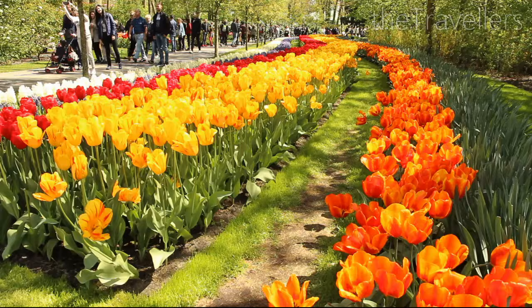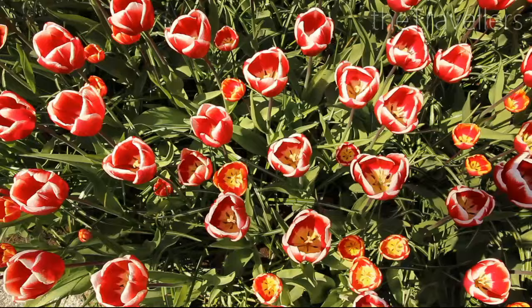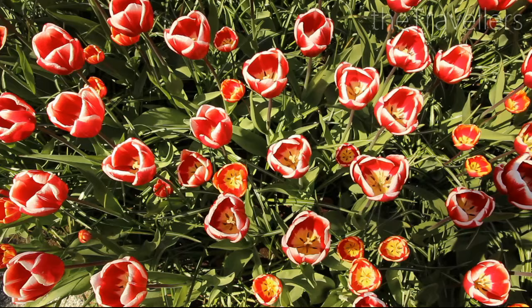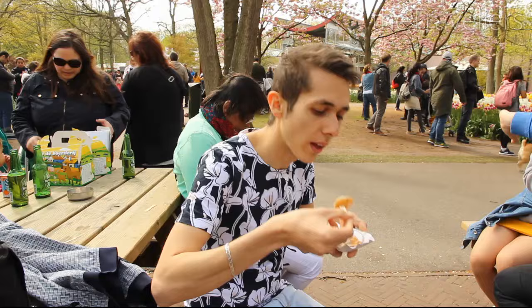The Keukenhof is one of the most beautiful flower gardens in the world. More than 7 million flowers turn the park into a marvel of colour. The park is open for just two months in the spring each year — check their website for the exact opening dates. The drive there takes only 30 minutes from Rotterdam.